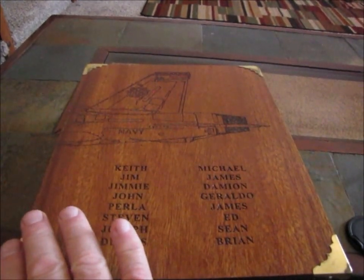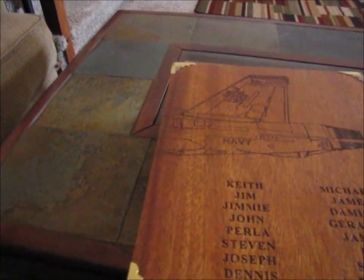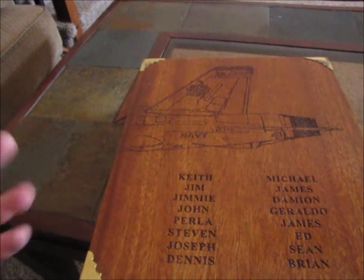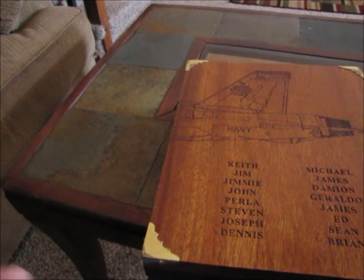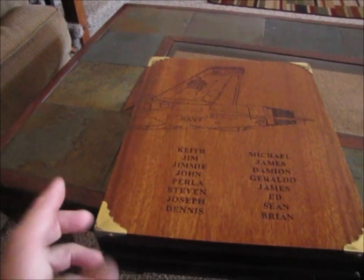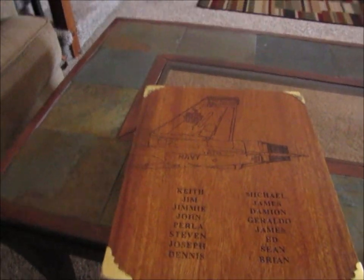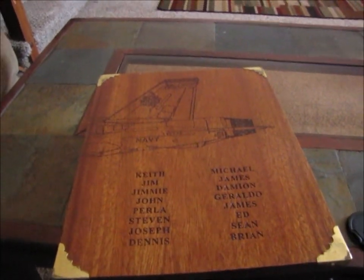One of the other guys was an ordnanceman, so he ended up with the wing section which had the ordnance on it. The third guy was an AME — he worked on ejection seats, canopies, and life support systems — so he had the canopy section on the front of the airplane. It worked out really well: one had the canopy, one had the wing section, and I had the engines. Together, the three books made the F-18 Super Hornet from VFA-102 Diamondbacks. It was also meant to represent that we are stronger together than we are as just one.